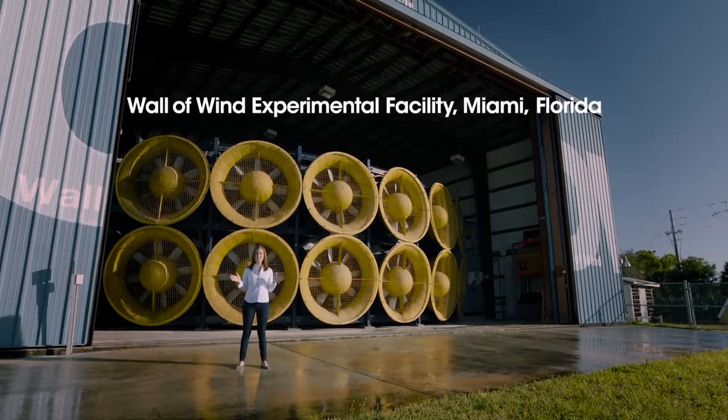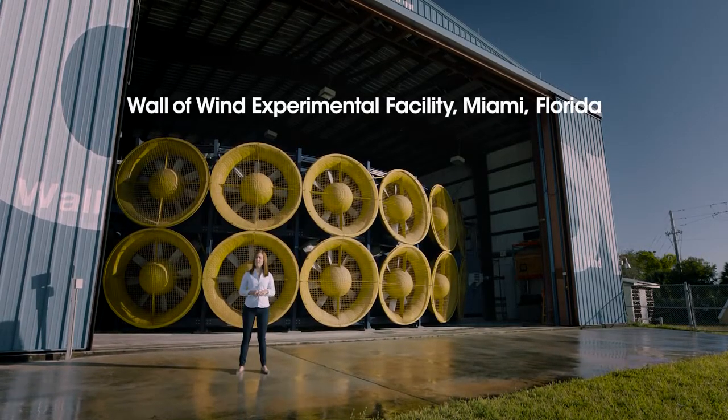GAF performs over 4,000 quality checks on its shingles. But that's not enough. So we came to this testing facility to see how well our Timberline shingles hold up to Category 3 hurricane force winds.